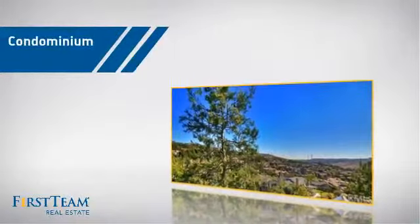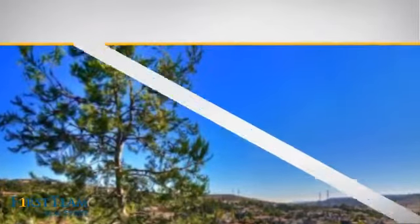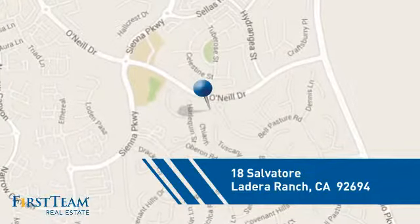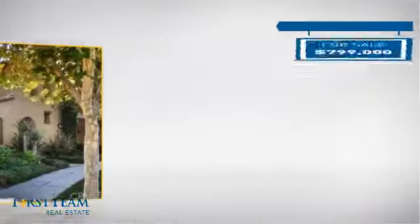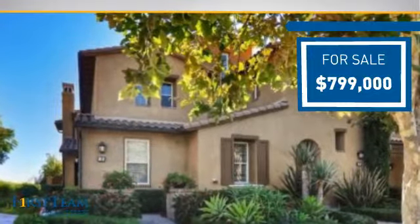This condominium is a great choice for those who want the privacy and easy maintenance of condo living, and it's located in this area. Currently listed at just under $800,000, it offers an excellent value for the area.